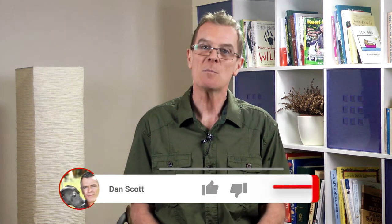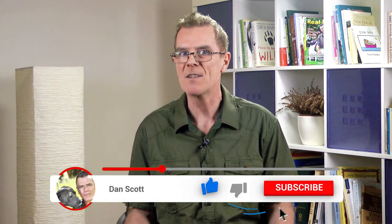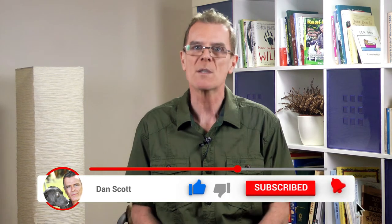If you found this video useful, please remember to like it, share it with friends, and subscribe so you'll always be up to date on all the latest videos. Until next time, bye bye.